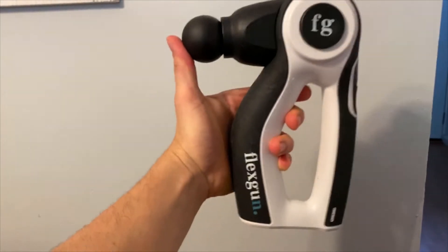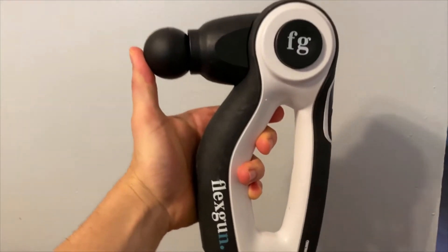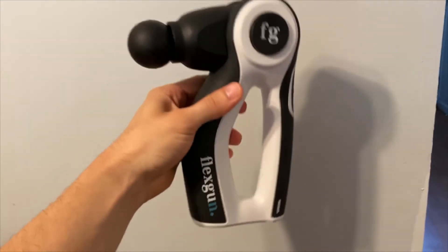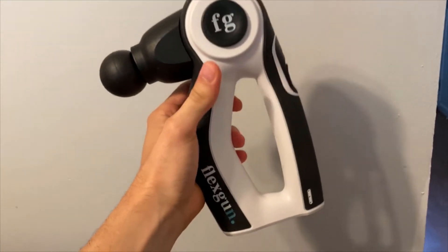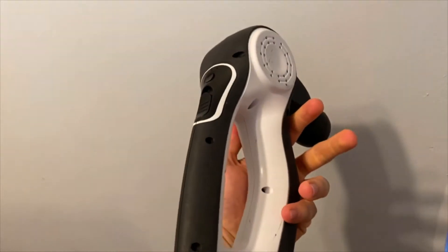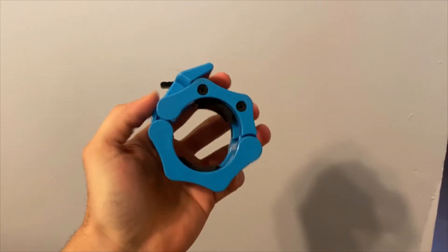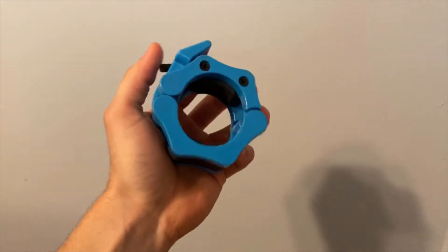I also have this deep tissue massage gun, which I use a lot during leg day — highly recommend it. I am selling them at a discounted price, so if you're interested let me know and I'll ship it out to you. Last but not least, I've got these high quality clips that keep the weight in place.